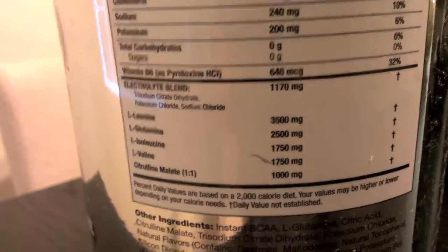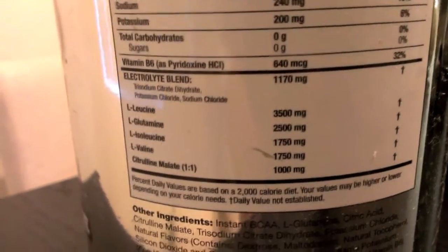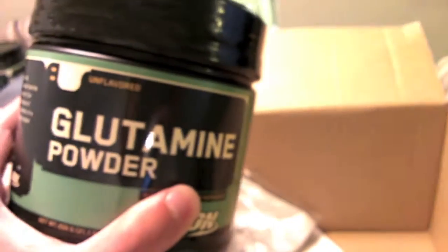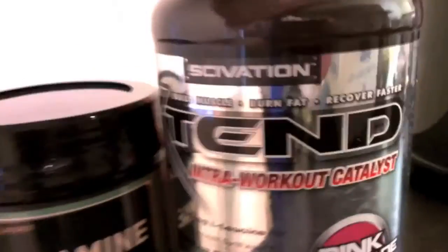I was going to buy BCAAs separately but decided to get Xtend, which already has them included with the correct dosage amounts. I'll just sip on that during my workouts. It also has glutamine — 2.5 grams — and you should be getting about 5 grams of glutamine per day, so I got this glutamine powder to mix in an extra 2.5 grams.